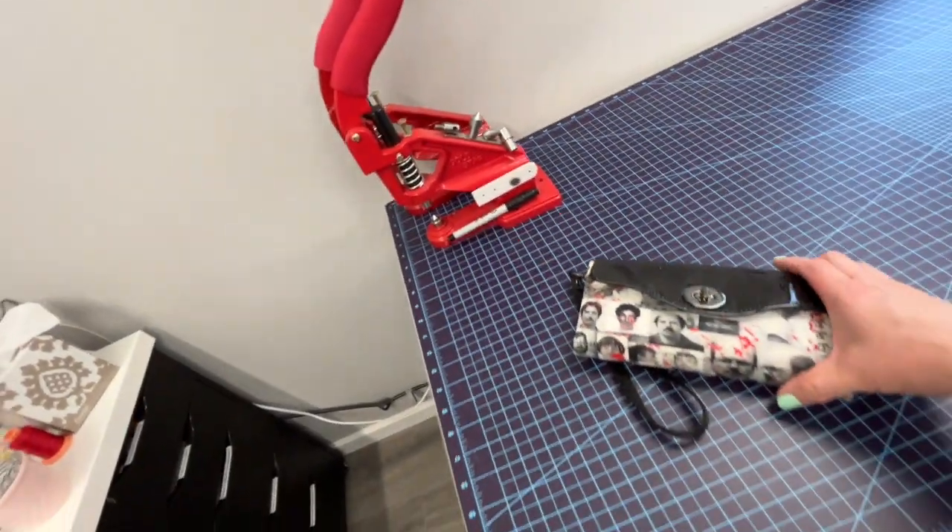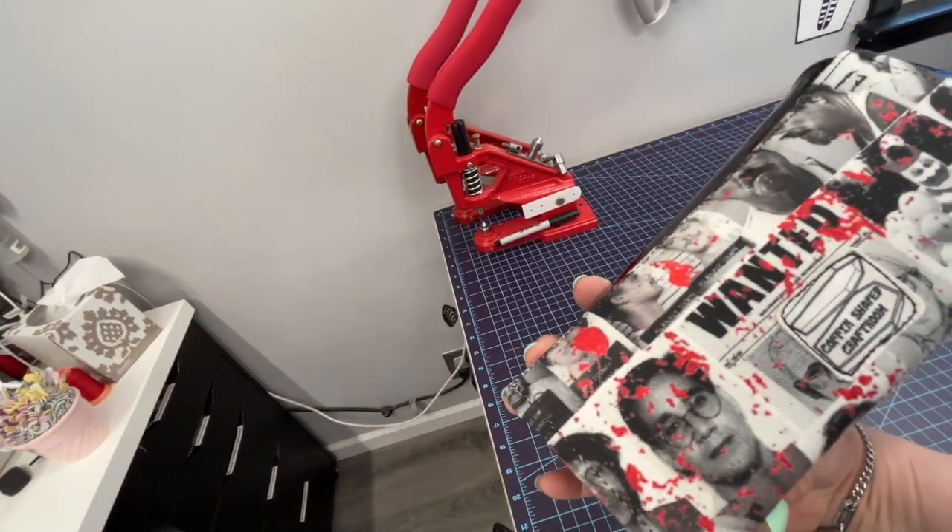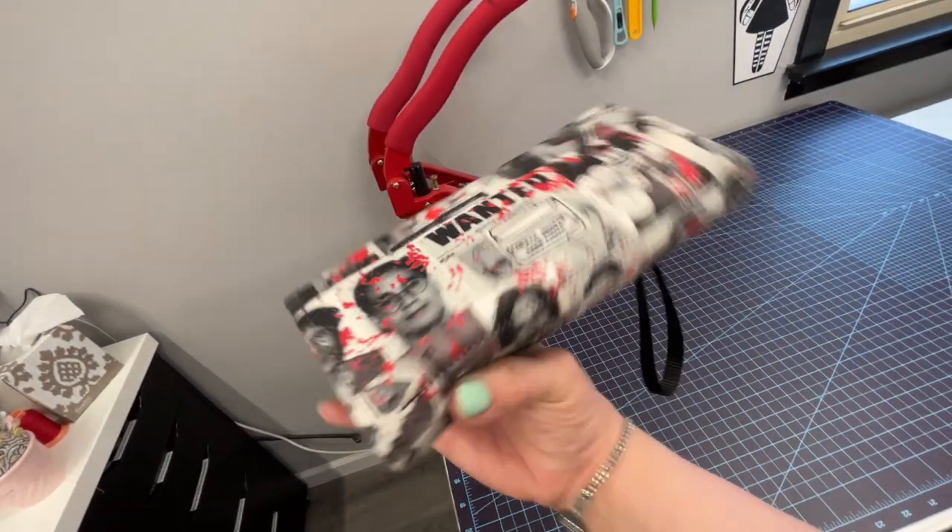This was the last project that I worked on — just a quick wallet with my logo on it.